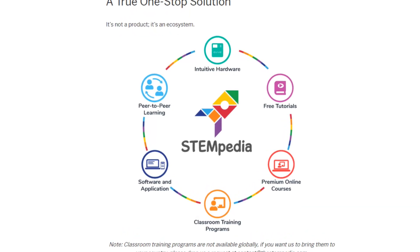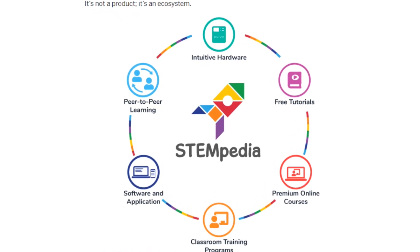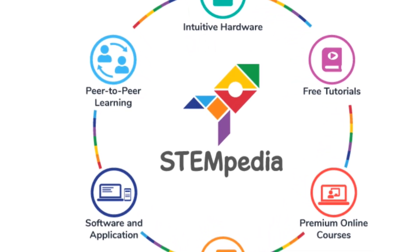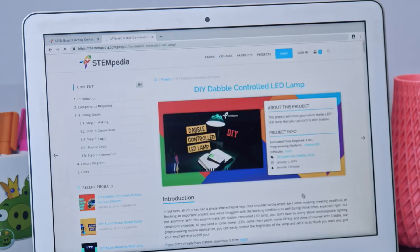The reason why I chose to work with Stempedia is that they deliver the total package. What I mean by that is they have an easy graphical coding interface, Pictoblox, an app called Dabble, free courses, also premium ones, and countless videos that will spark your creativity.